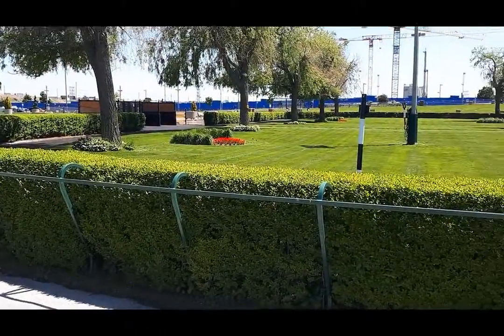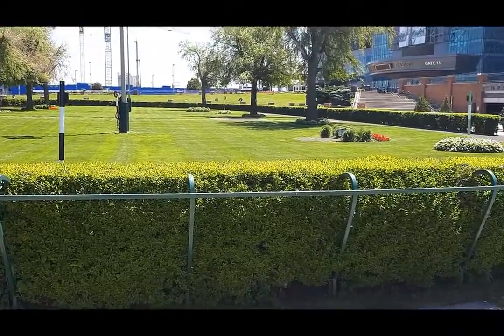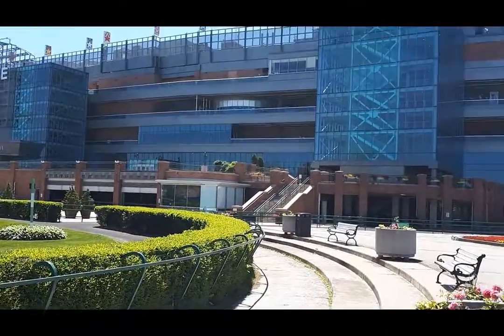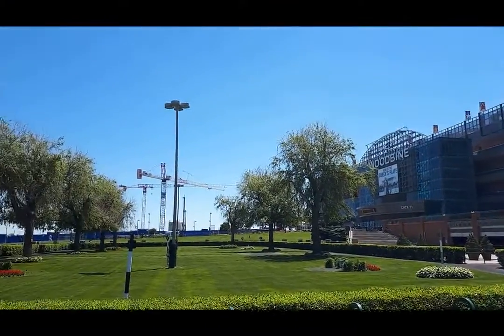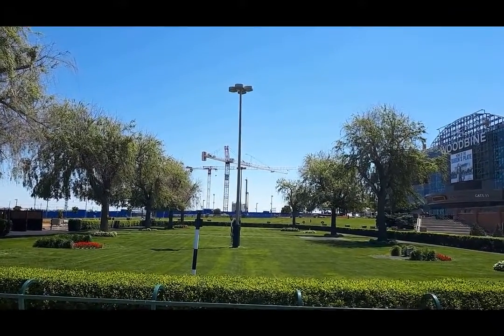You can see how big the facility is — off to the left is parking. One of the main things you'll notice is a lot of cranes in the background. That is the new hotel casino being built. Not sure when they're going to be done with that, but it's going to make Woodbine a destination to come to and stay at. It's near the airport, probably no more than 10 to 15 minutes away. It's going to be fantastic.